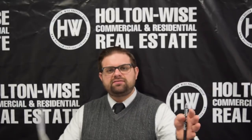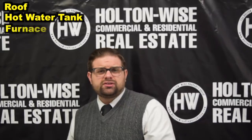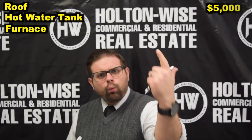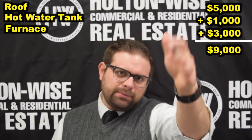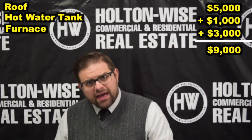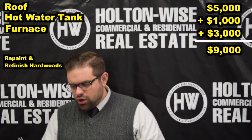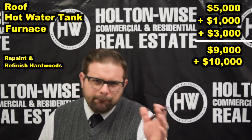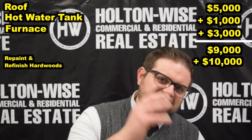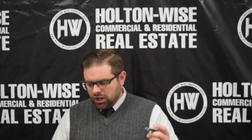So the big ticket items over the next five to ten years: a roof, a hot water tank, and a furnace — $5,000, $1,000, and $3,000 — totaling $9,000. On top of that, cosmetically we're going to need to repaint and refinish the hardwood floors. On a house this size, that's roughly $10,000, and it might be a good idea to spend an extra $7,000 or so to upgrade the kitchen.